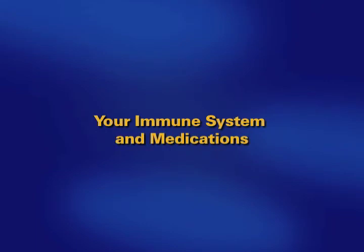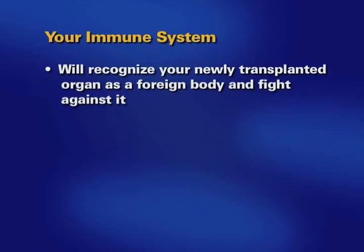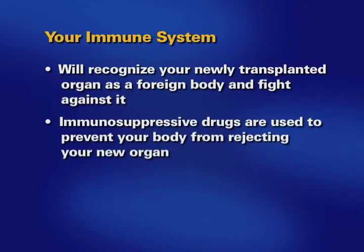Your immune system protects you by fighting infections and foreign bodies. Your immune system will recognize a newly transplanted organ as a foreign body and will fight against it. Medications called immunosuppressive drugs are used to prevent your body from rejecting your newly transplanted organ.